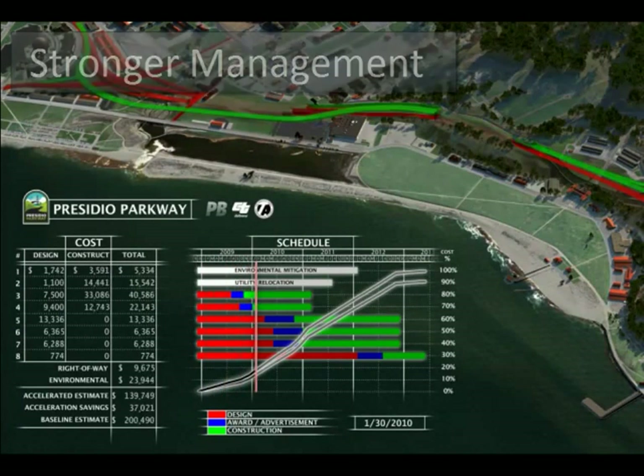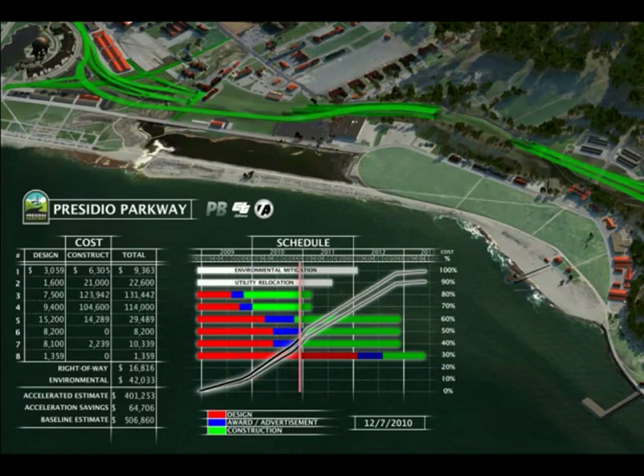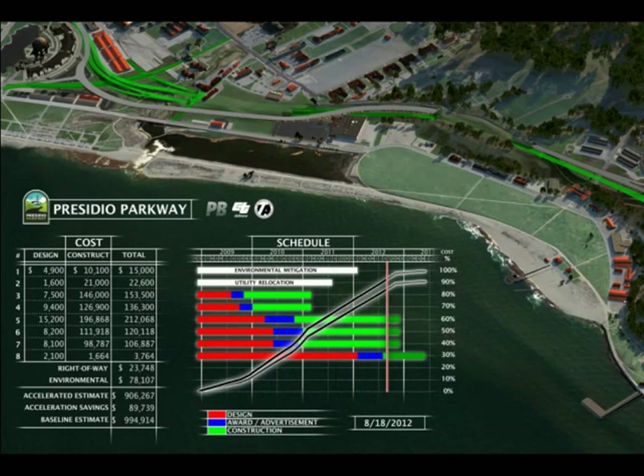BIM is also about stronger management, where Autodesk's tools help you save time and dollars during construction, operation, and maintenance phases.